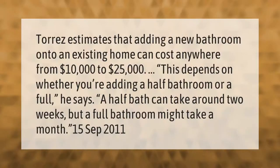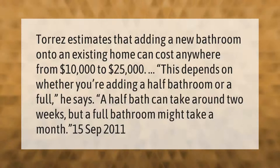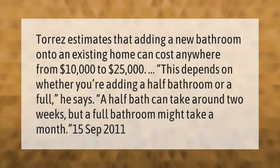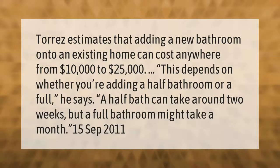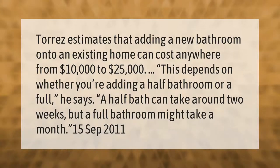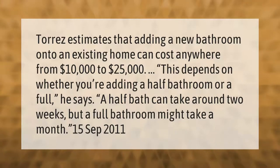Torres estimates that adding a new bathroom onto an existing home can cost anywhere from ten thousand dollars to twenty-five thousand dollars. This depends on whether you're adding a half bathroom or a full one. A half bath can take around two weeks, but a full bathroom might take a month.